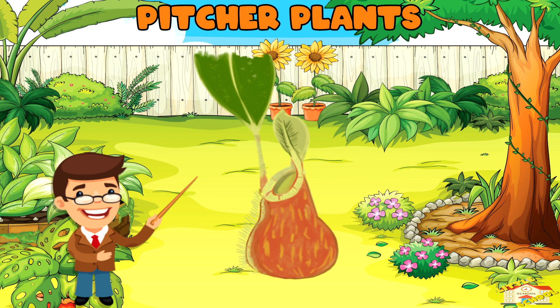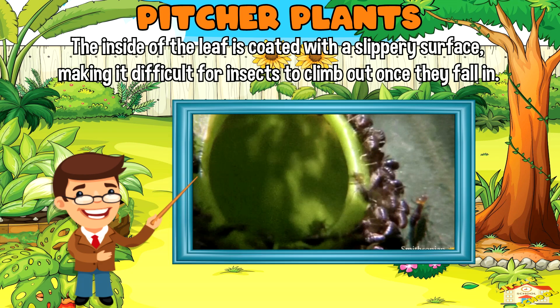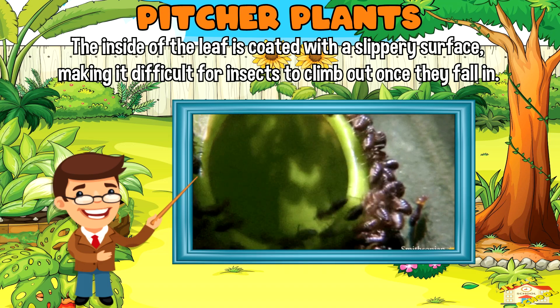Pitcher plants have long, tubular leaves filled with a liquid that attracts insects. The inside of the leaf is coated with a slippery surface, making it difficult for insects to climb out once they fall in.